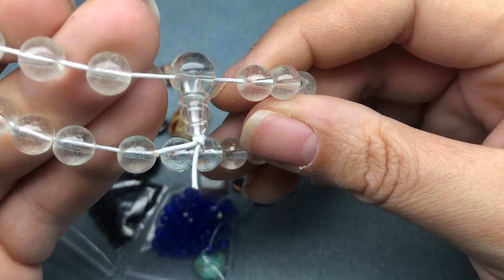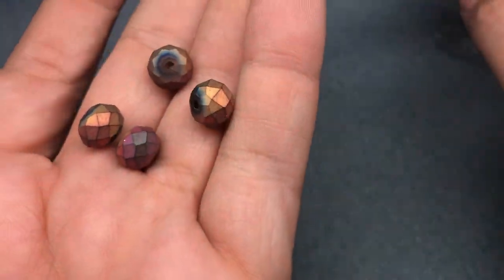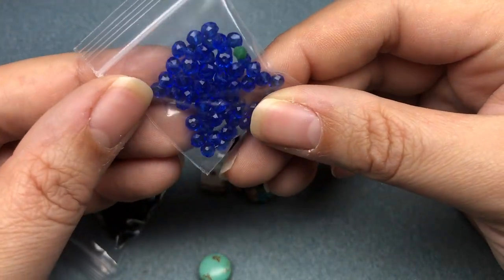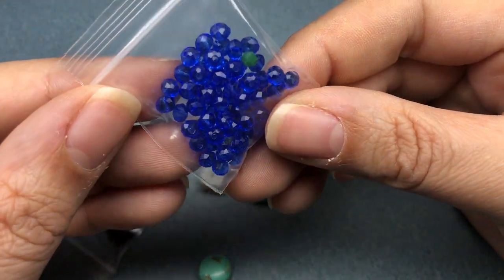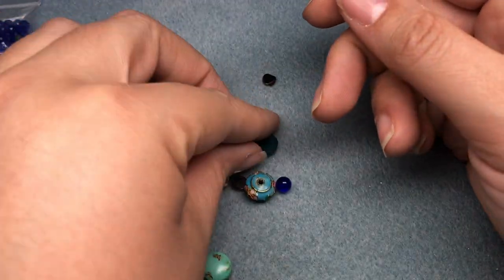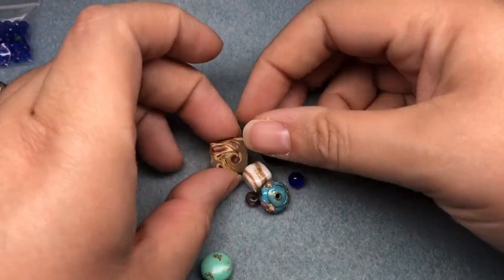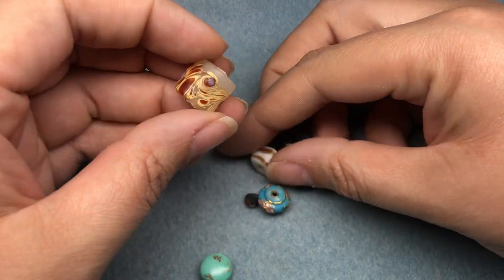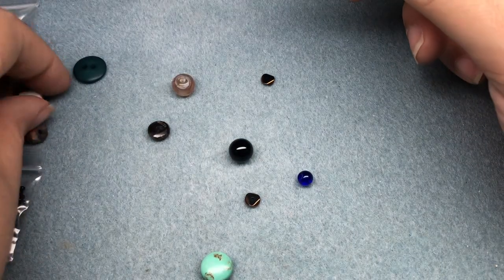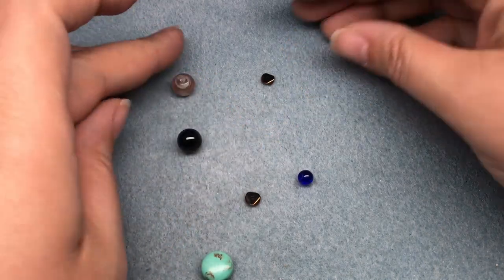So just some glass beads. Oh, some cute little crystals. Nice matte color — those are really cute, very geometric. Some — oh, that's a good blue — small blue crystal rondelles. Some little black seed beads. A button, it's like a nice teal. And some glass beads. Those are pretty. Ooh, a cloisonne. We've got some kind of stone. And then some randoms.